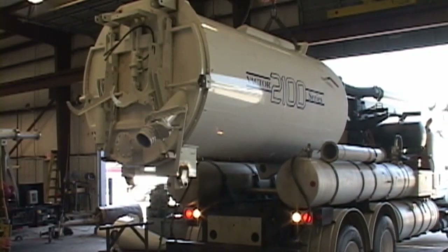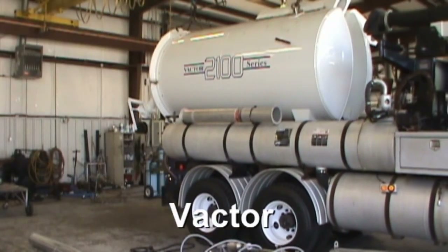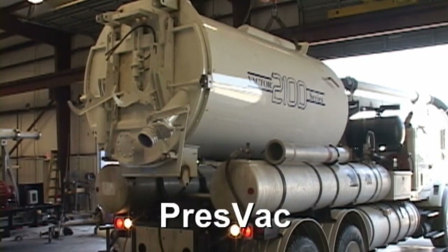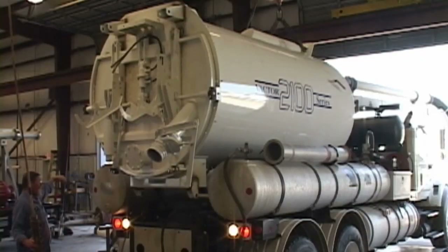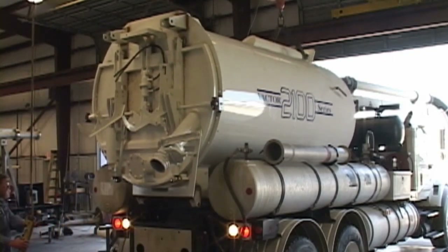performs major repair, rebuilds, and refits of industrial vacuum loaders by Vector, Guzzler, Gapback, Keith Hubber, and are a press-back warranty center. Star Texas Repair Facility is equipped with a 5-ton overhead crane and all the equipment necessary to perform large lifts and repairs.